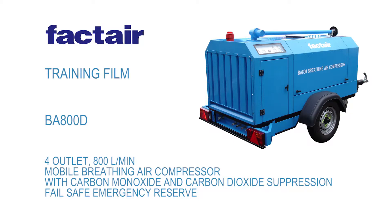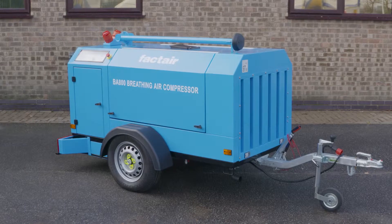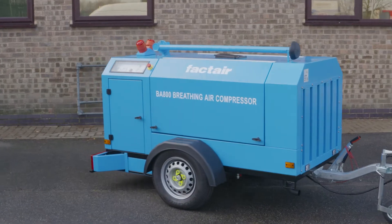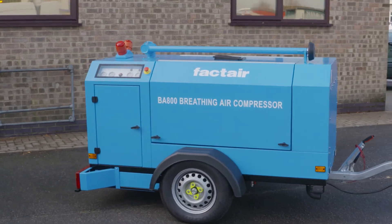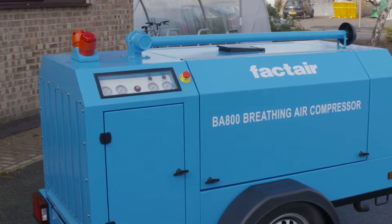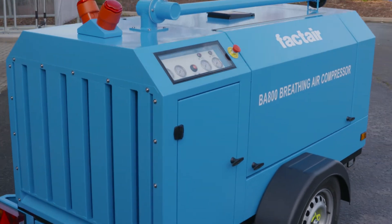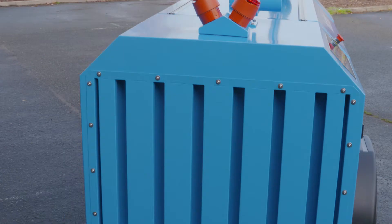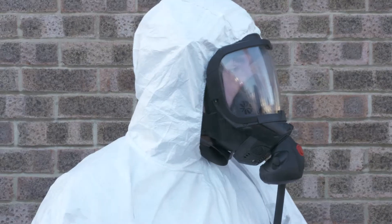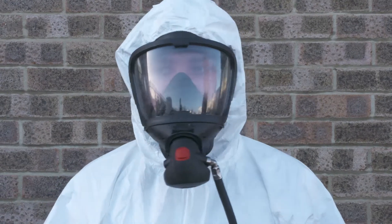This short video provides an introduction to the FACTAIR BA800D breathing air system with carbon dioxide and carbon monoxide suppression, its operating instructions and key safety features. This video should form the foundation for more detailed training specific to your particular application. Further information is also available in the operating and maintenance manual. It is important that decisions regarding selection and use of respiratory protective devices are made by a competent person.